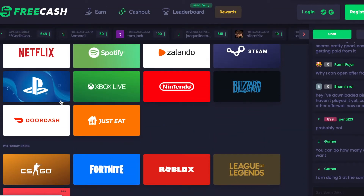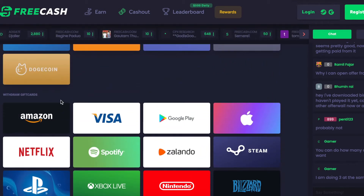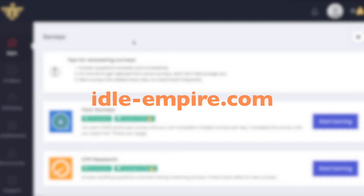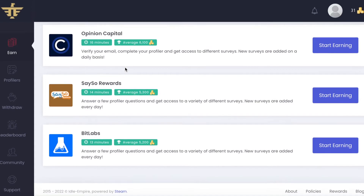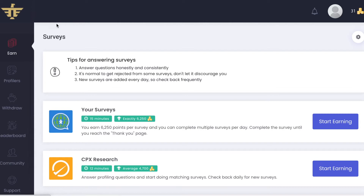The next option is called Idle Empire. This is another get-paid-to site with quite a lot of different earning opportunities, and you can join and earn from more or less all countries. You can earn by taking surveys, taking paid offers, finding featured offers, doing promotions, inviting people, and also by watching videos.